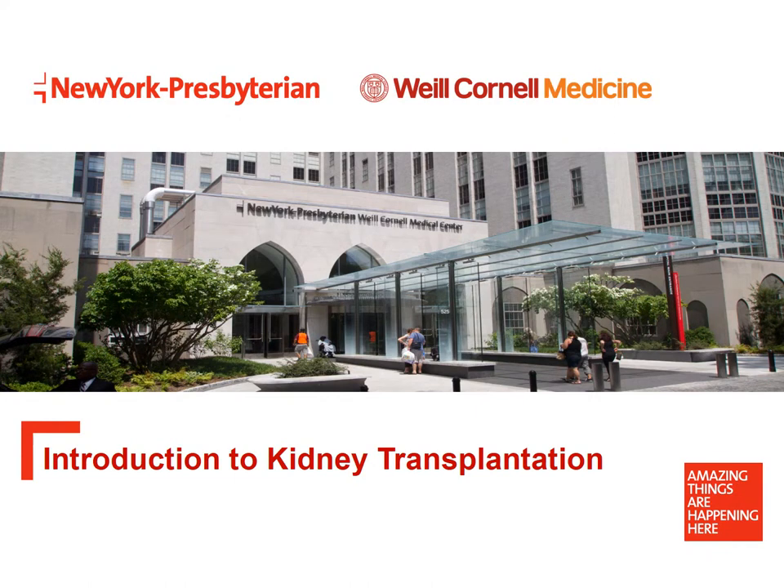Please write down any questions that arise as you're watching, and your transplant coordinator will answer them later today. This presentation is also available on our website for you to view at any time. Thank you for your attendance. We hope you find this presentation interesting and informative.